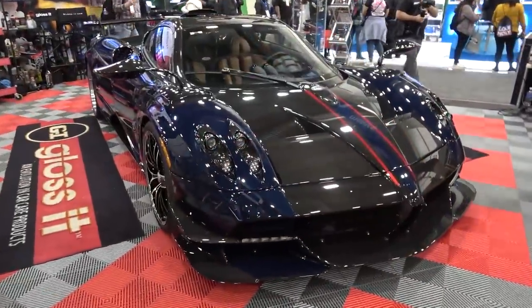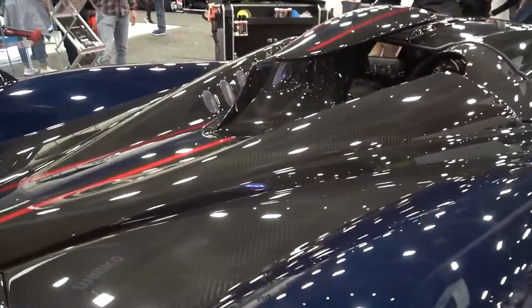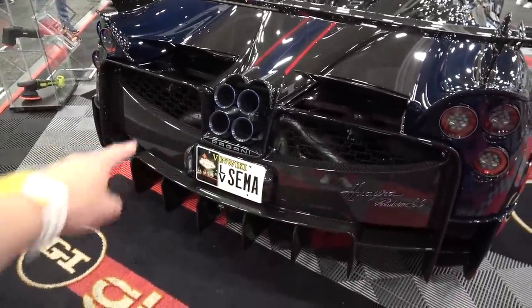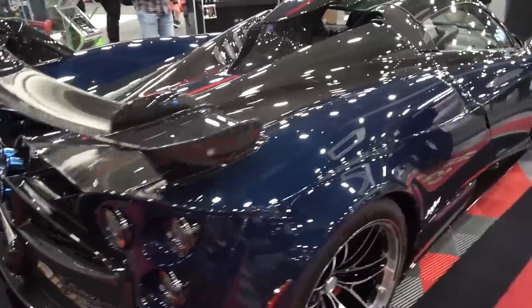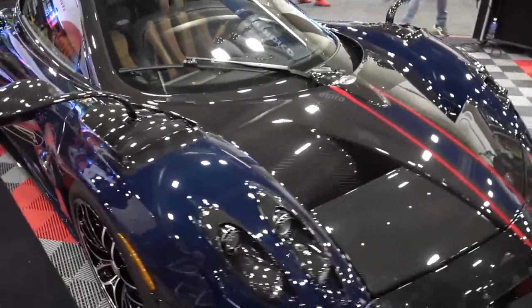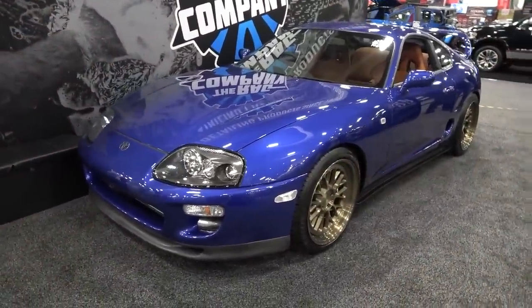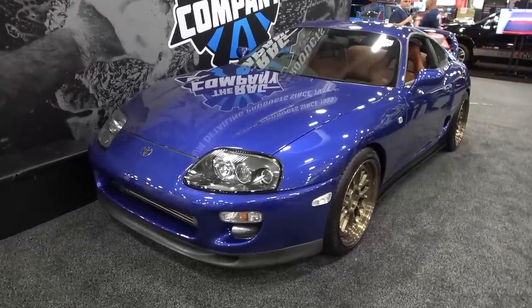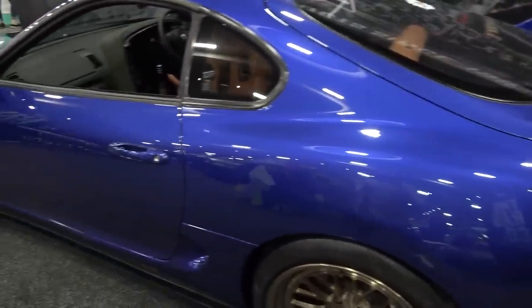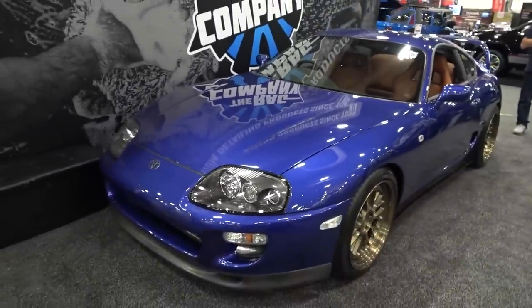The hypercar fun continues with this Pagani Huayra Roadster BC — one of 40 Roadster BCs. Navy blue exposed carbon throughout the bodywork, black exposed carbon with red pinstripe details, and exposed blue sections for the stripe down the centre. There's also the VinWiki stripe — Ed Bolian was doing some of his meetups here. The Roadster BC I drove for the first time recently. We've got the snorkel, the carbon roof panel, and all the artwork and beauty of Pagani's design in one of the final Huayra models before the arrival of the Utopia. Also here on the Rag Company stand is Freddy's Mark 4 Supra, now finished in blue paintwork with contrast interior — very clean, top effort for bringing this back and restoring it to full glory.